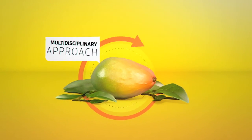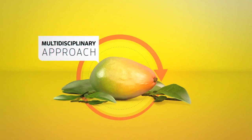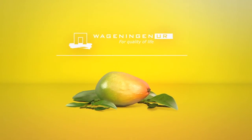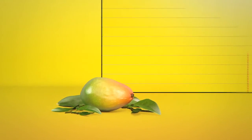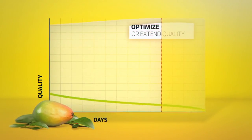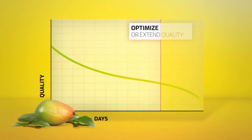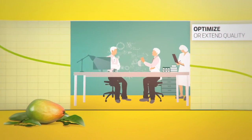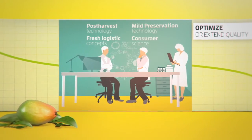Improving shelf life requires a multidisciplinary approach. Wageningen UR Food and Bio-based Research helps chain partners understand the factors that impact product quality. We develop concrete solutions to optimize or extend quality. Our specialists can also build on the expertise of researchers at Wageningen University.